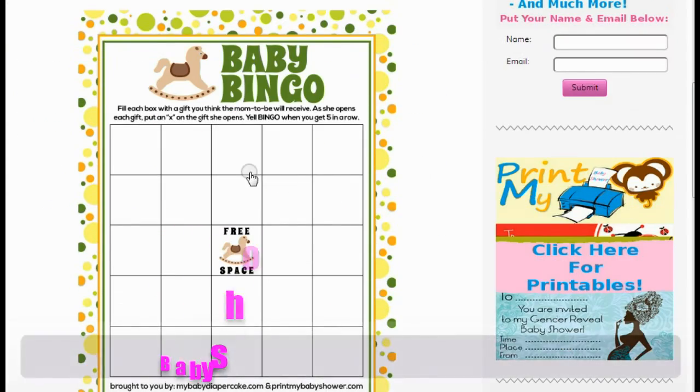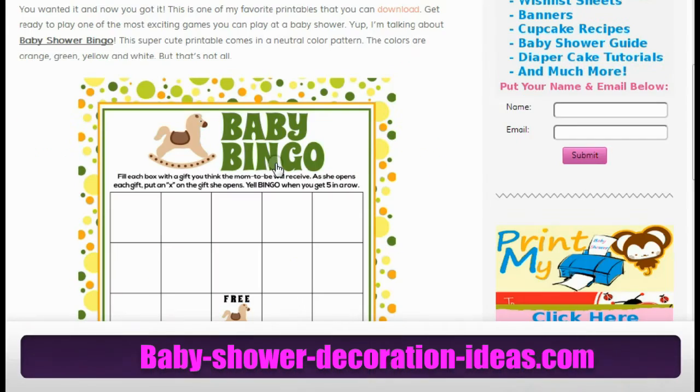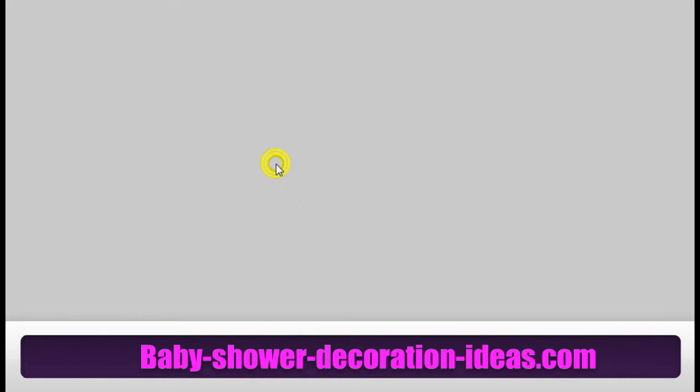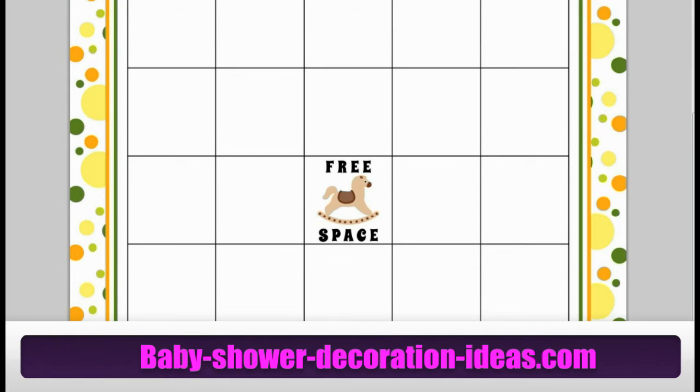Here we have a game that you can come and download anytime you want. This is a neutral themed baby shower game. As you can see, let's open her up. Just come and download — it's right here. Just download and print on your color printer.